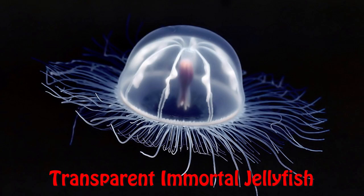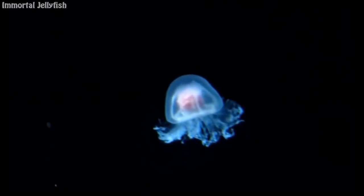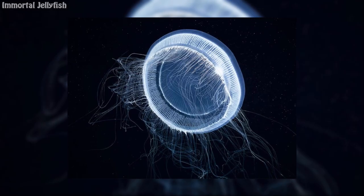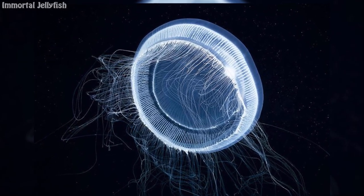Transparent Immortal Jellyfish. The immortal jellyfish is a species of small, biologically immortal jellyfish found in the Mediterranean Sea and in the waters of Japan. It is one of the known cases of animals capable of reverting completely to a sexually immature colonial stage after having reached sexual maturity as a solitary individual.